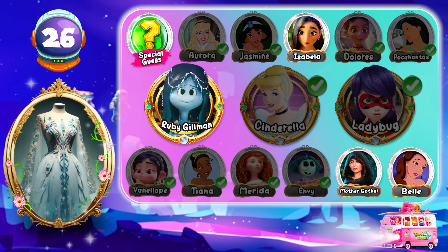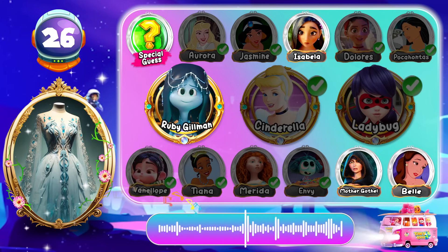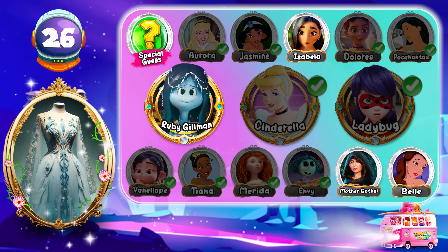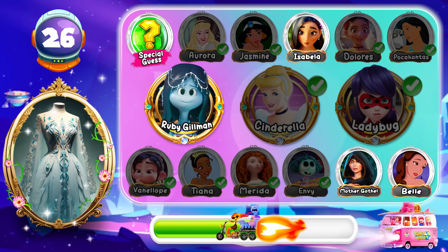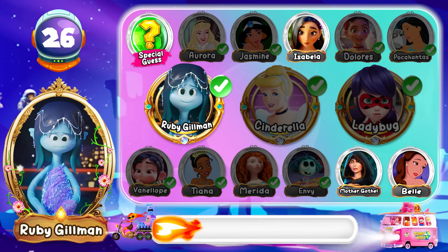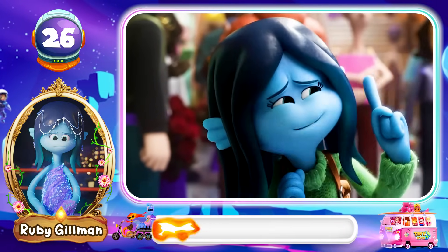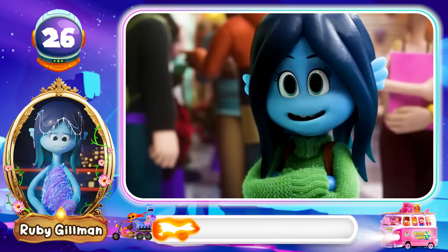Round 26! I believe you can guess this character! Algebra! Like, you're my brother! You're my math brother! Awesome! The correct answer is Ruby Gilman! Algebra! Like, you're my brother! You're my math brother!